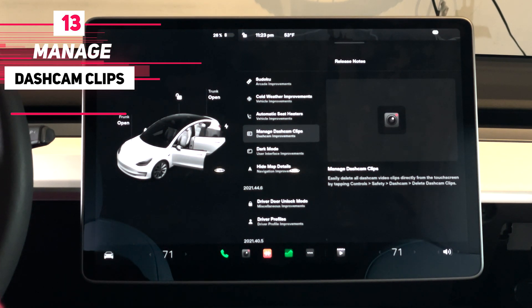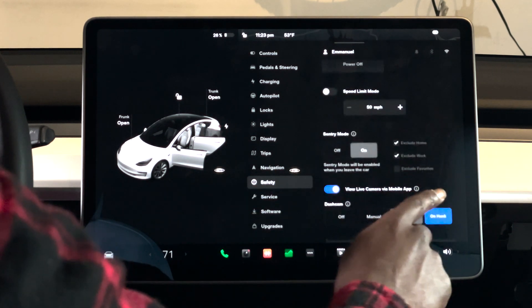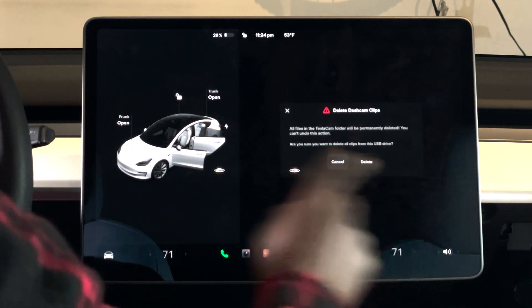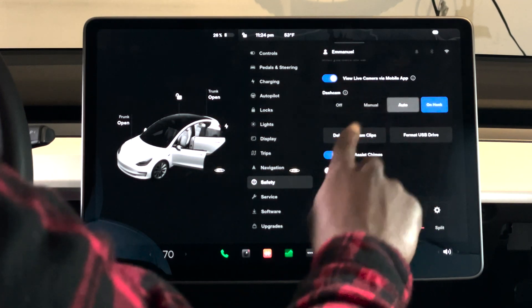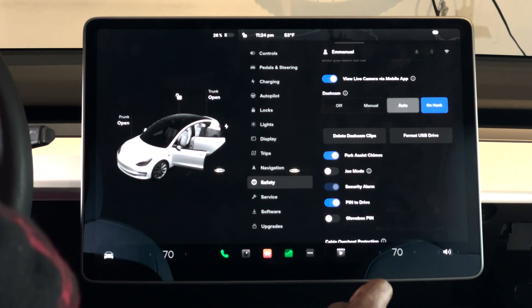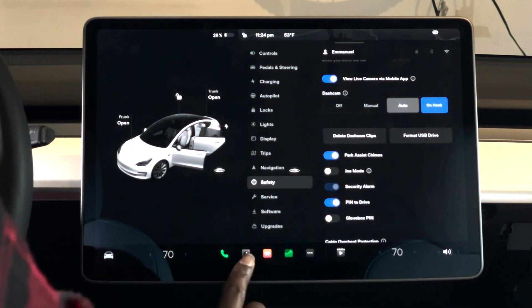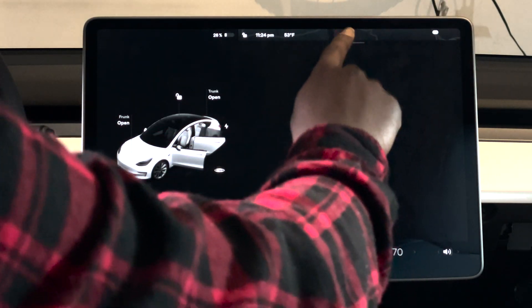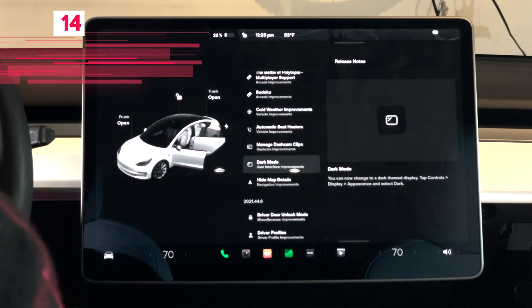Number thirteen: you can now easily delete all dashcam videos. Go to Controls, then Safety, and there's now an option to delete all dashcam footage. It gives you a warning to confirm before doing so. Also, the dashcam viewer that used to be accessible from the top bar has moved — you now access your dashcam footage via its own dedicated icon.